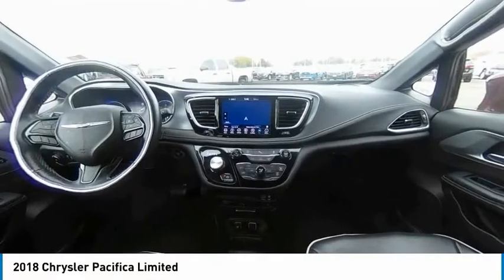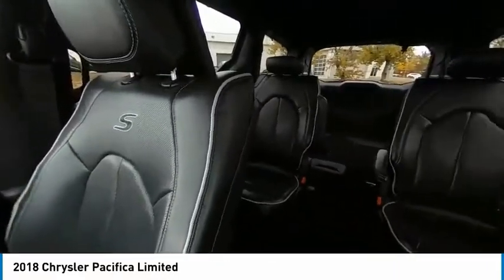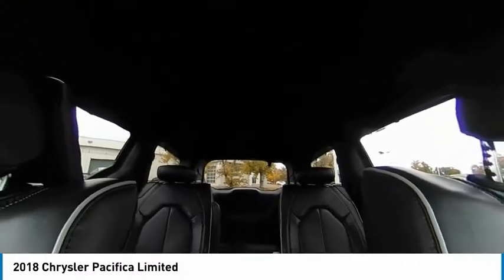Dual moonroof, touring suspension, panoramic roof, heated mirrors, electronic stability control, alloy wheels, aluminum wheels, rear spoiler, power lift gate, brake assist.